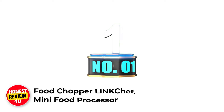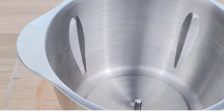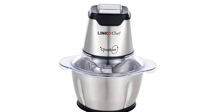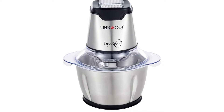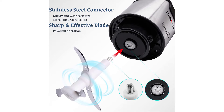Number 1: Food Chopper LINK Chef Mini Food Processor. Fast and versatile: a powerful 250W motor allows you to chop, blend, puree, mix, and mince a variety of ingredients quickly. Safe performance: quick creations are made easy with multiple applications, e.g. chopped meat, onions, sliced salad veggies, shredded cabbage, and blended frozen fruits.